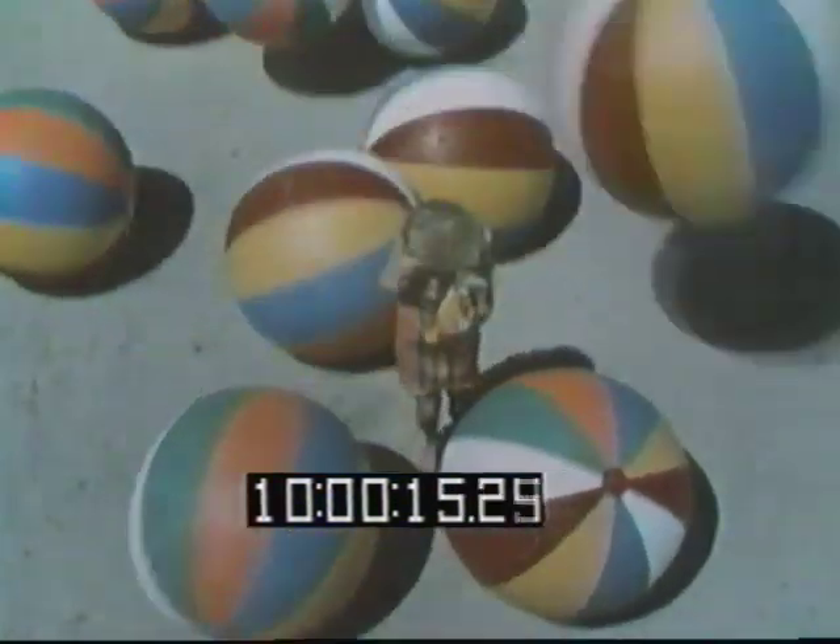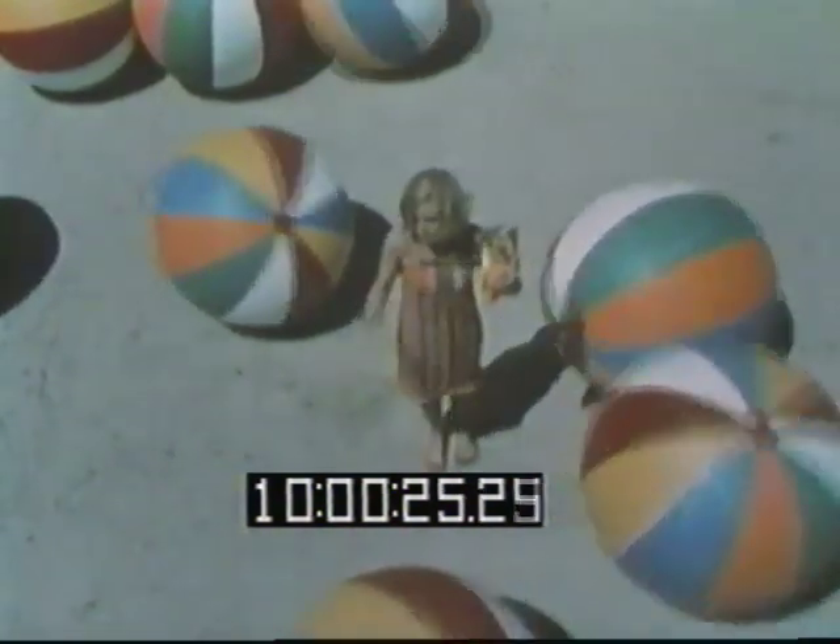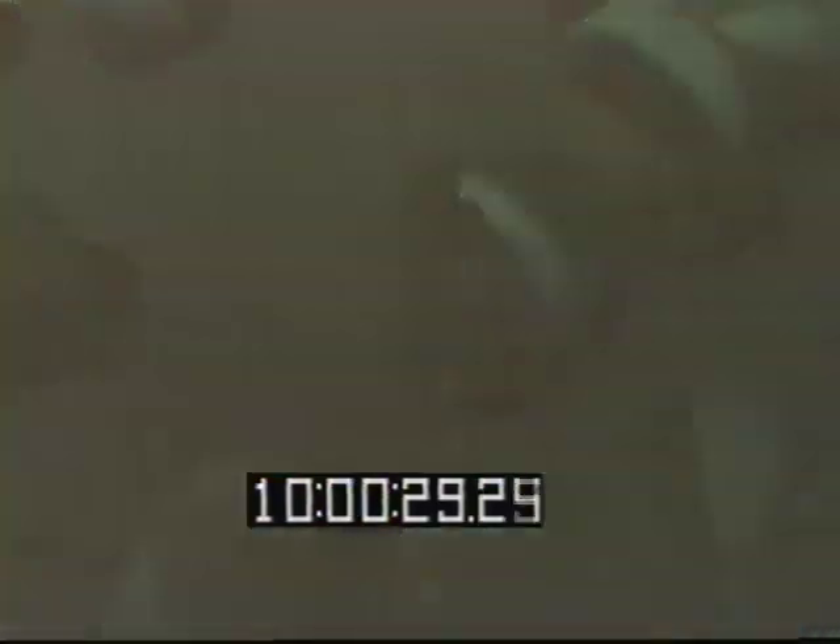Know how you can get one? Easy. Just buy some Bell brand corn chips. Then send in $3 and you've got yourself a giant beach ball. Bell brand corn chips and a giant beach ball are all you need to have a ball this summer.